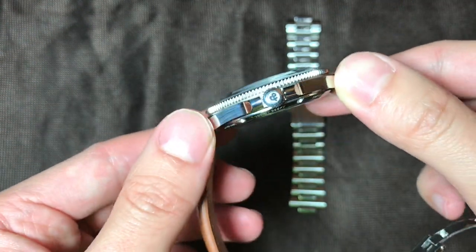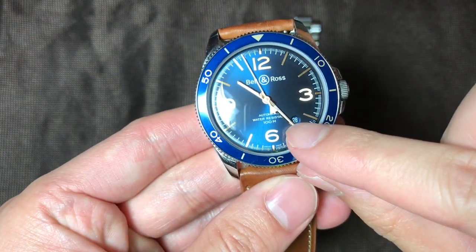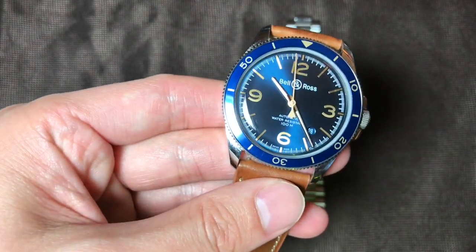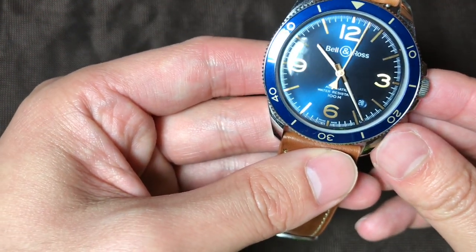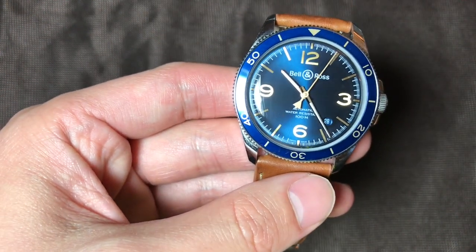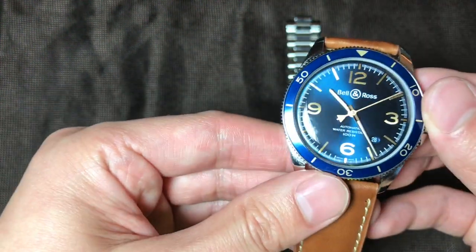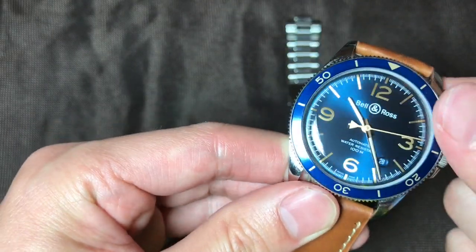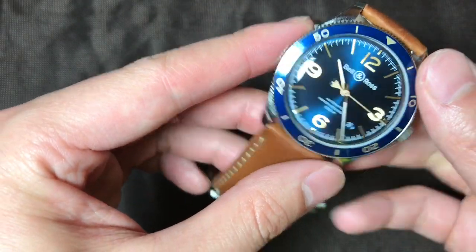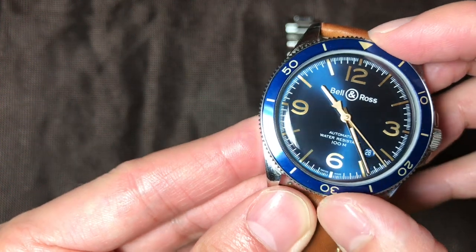It really does capture that romantic time period where acrylic watches were in fashion. I also like this small date window design feature — it's really subtle and kind of disappears when you don't want it, which allows you to keep a symmetrical view of the watch, but when you really do need it, that functionality is there. I think that is a really nice design cue, and I haven't seen other watches do it prior to Bell & Ross.